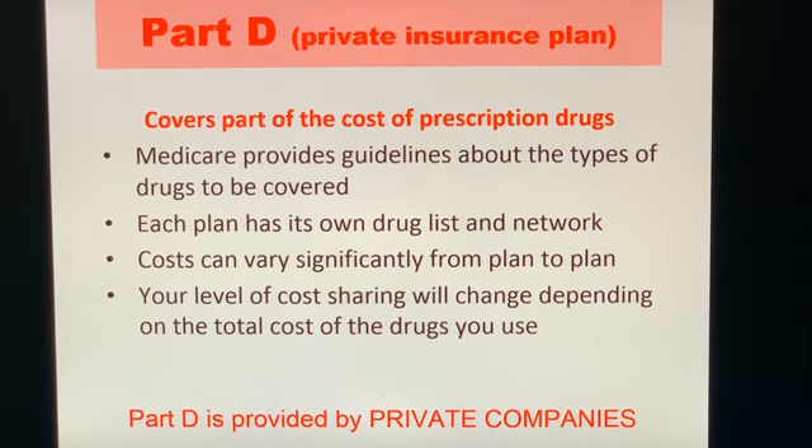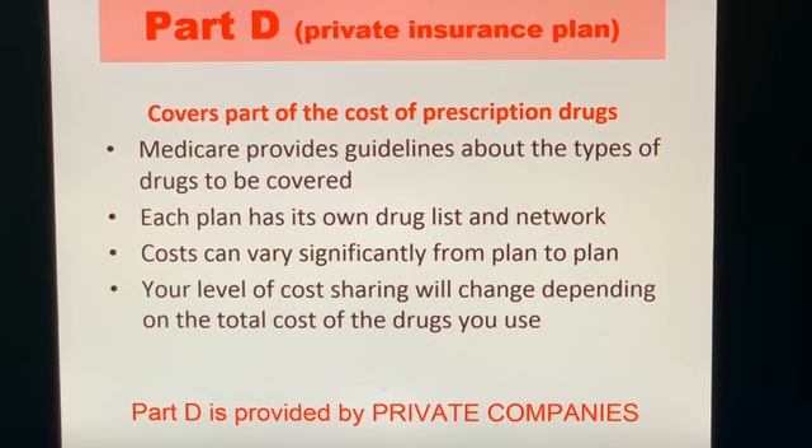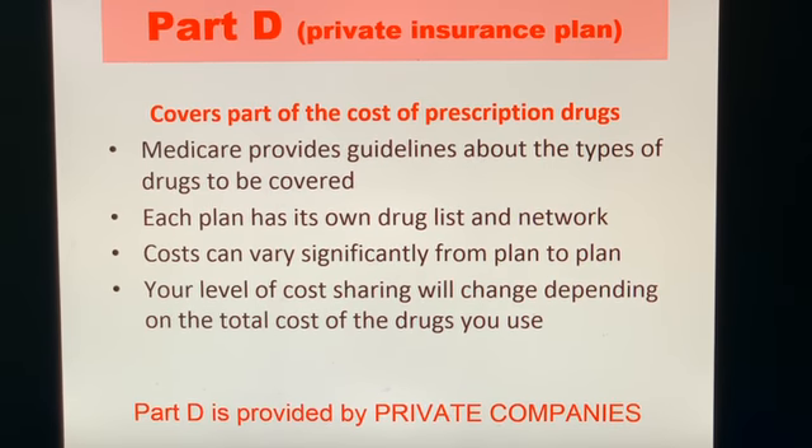As far as prescription drugs are concerned, there's Medicare Part D. It covers some or most of the cost of your drug prescriptions, depending on the plan.